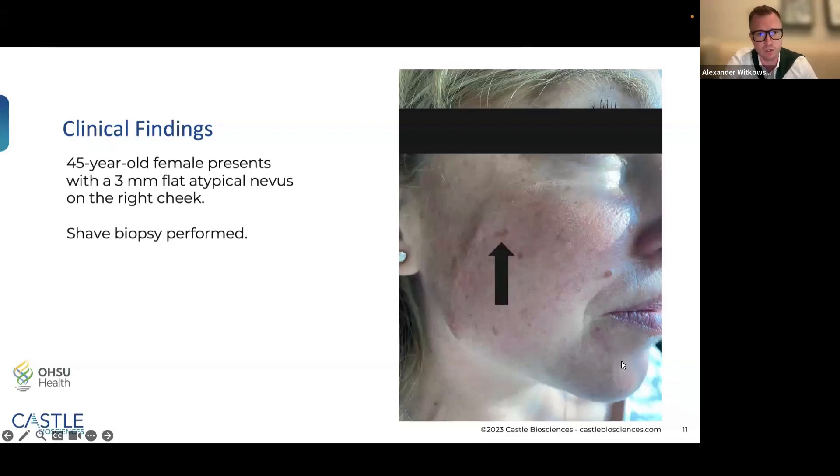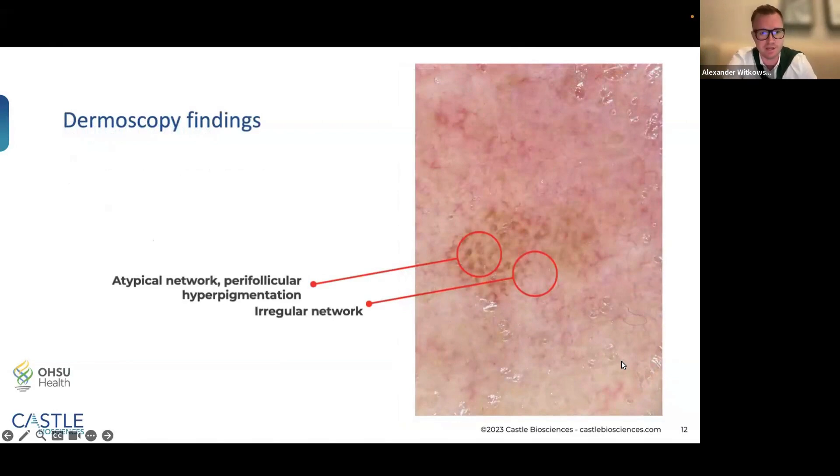With that preface, I present the first of seven cases: a 45-year-old female who presented with a three-millimeter flat atypical lesion on her right cheek. She had a prior invasive melanoma on the left arm that was cosmetically disfiguring, and had a biopsy phobia and true melanoma phobia. In dermoscopy, the lesion shows atypical pigment network with perifollicular hyperpigmentation and irregular borders, and I could not rule out a melanocytic versus non-melanocytic lesion.